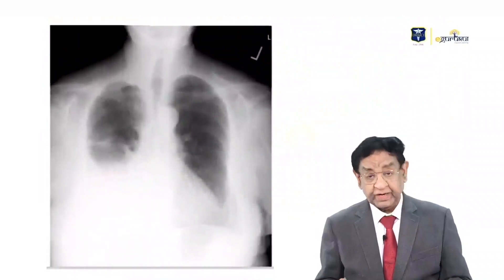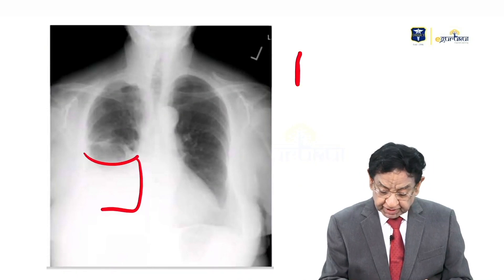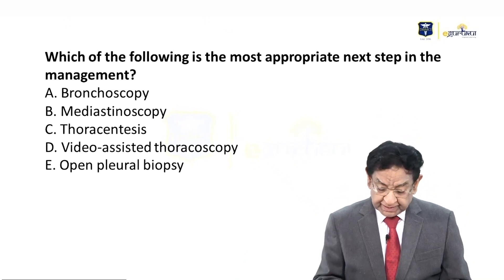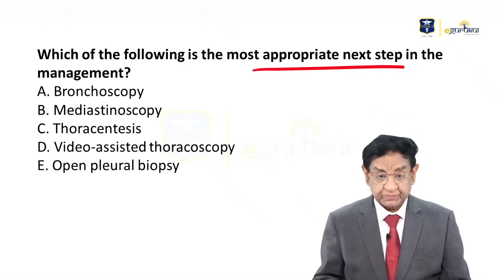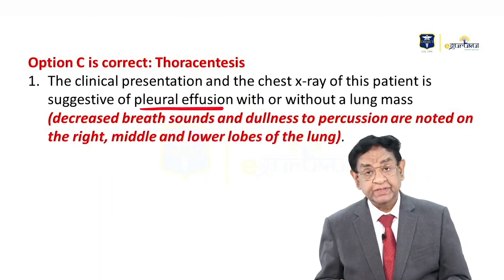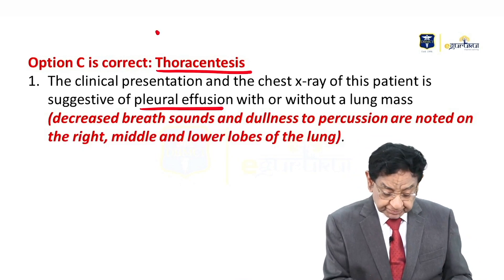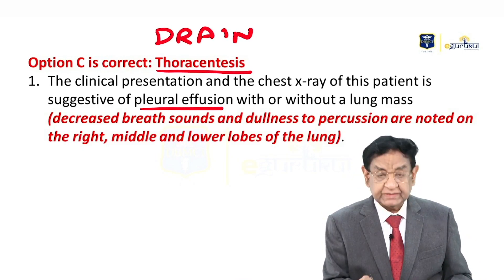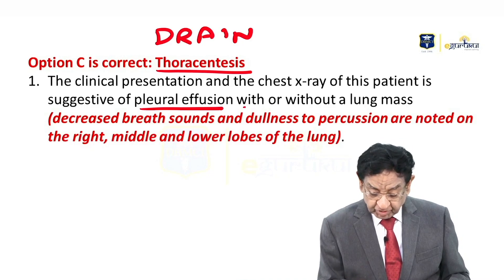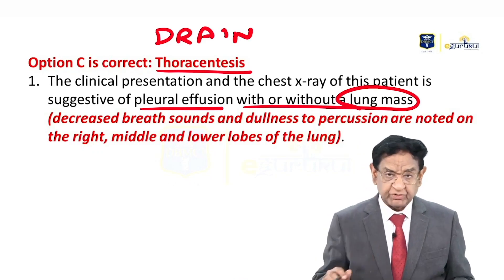On chest X-ray, it is a very clear-cut X-ray showing that there is a pleural effusion — very obvious. There can be a lung mass with or without pleural effusion, but we cannot see the lung mass because it may have been hidden behind the shadow of the liquid.